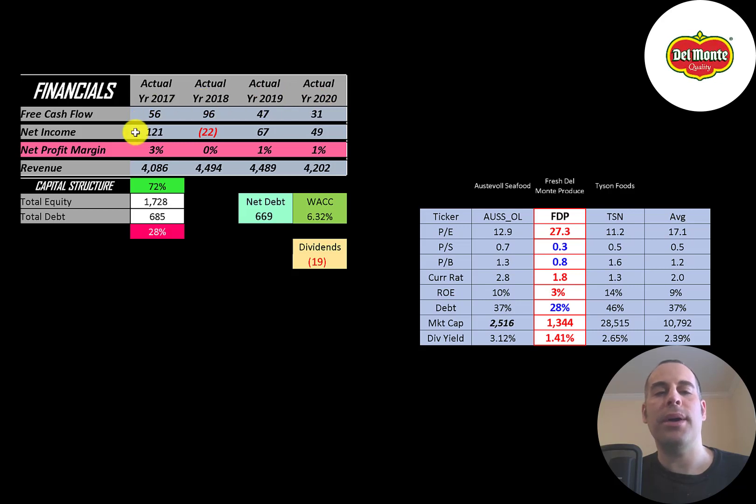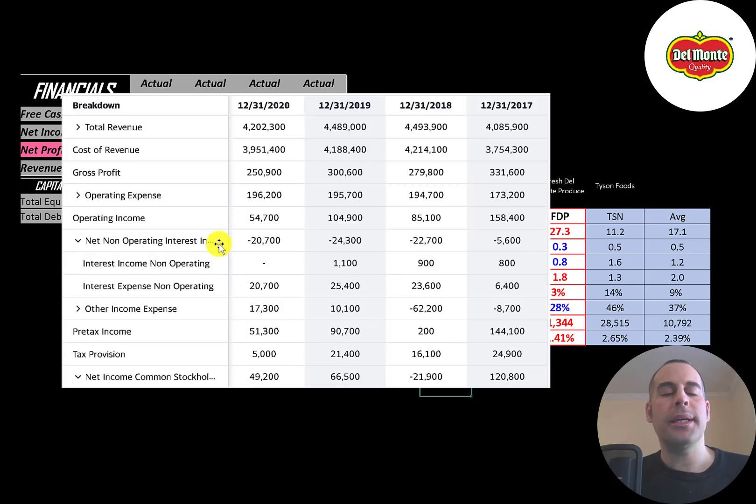Net income is the profit and loss on the income statement — it's revenue minus expenses. That's positive in three of the four years, negative in 2018. Revenue is the sales for the company, pretty consistent around $4 to $4.5 billion a year. This is the company's income statement. The top line is the revenue, the sales. Below that is the cost of revenue — these are the expenses directly related to generating the revenue, for example the cost of labor. The difference between those two numbers is their gross profit.